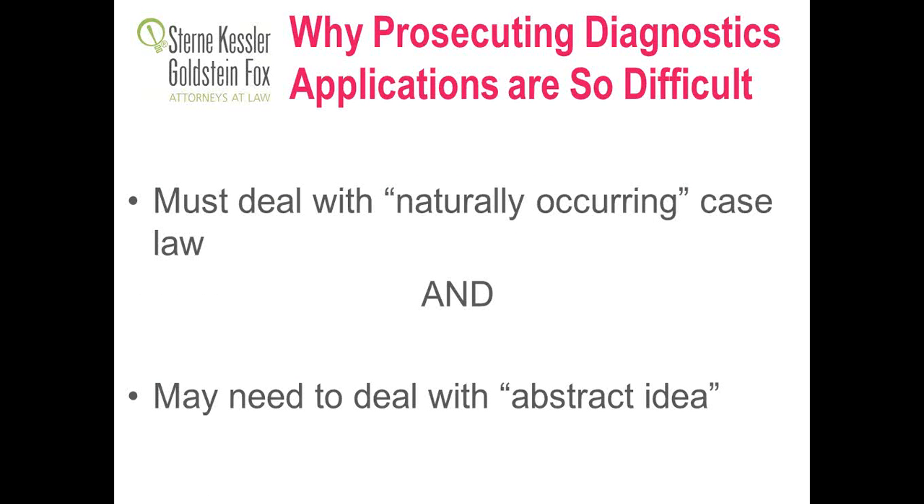Why are diagnostics applications so difficult to prosecute, especially with the 101 scenario we're in? The diagnostics industry bridges the gap between what is traditionally biotech or chemical and what is traditionally software and algorithmic. A lot of diagnostics innovation falls in the gray area between those. The new 101 guidelines deal with both naturally occurring case law and abstract idea analysis, and trying to address both can be challenging.